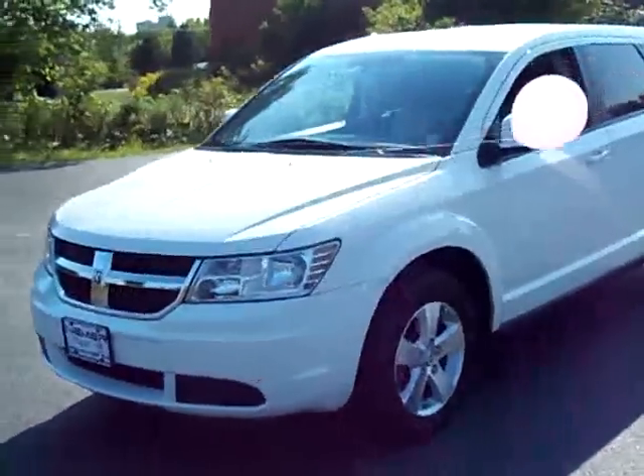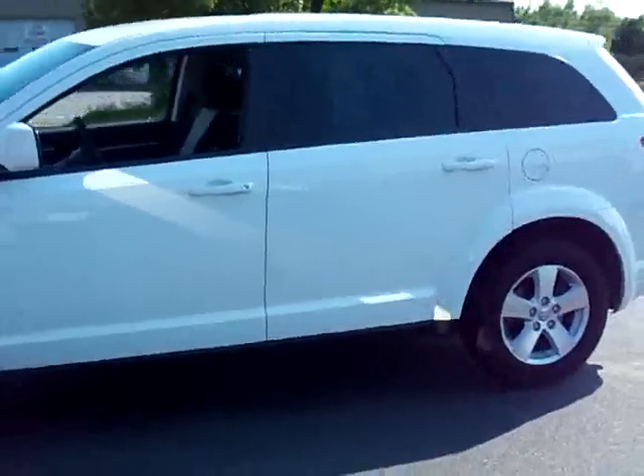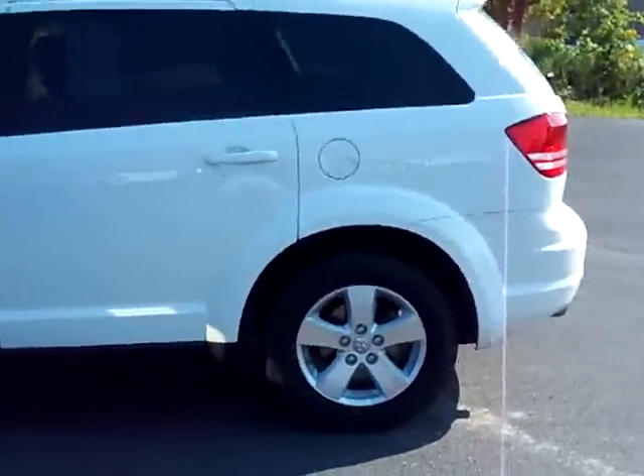Welcome to another NeemerDodge.com video walkaround. This is another vehicle off of our pre-owned lot — it's a 2009 Dodge Journey, current model year vehicle.